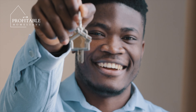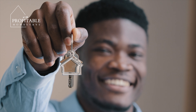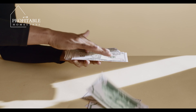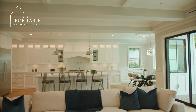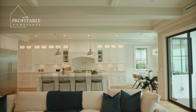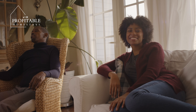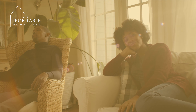So, there you have it — our top tips for managing multiple Airbnb properties without losing your mind or your money. Remember, success in the vacation rental business is all about balancing attention to detail with the big picture and focusing on providing exceptional guest experiences. Thanks for tuning in and I'll see you in the next video.